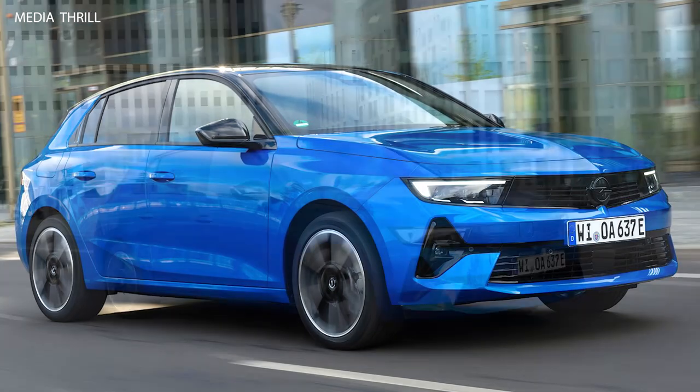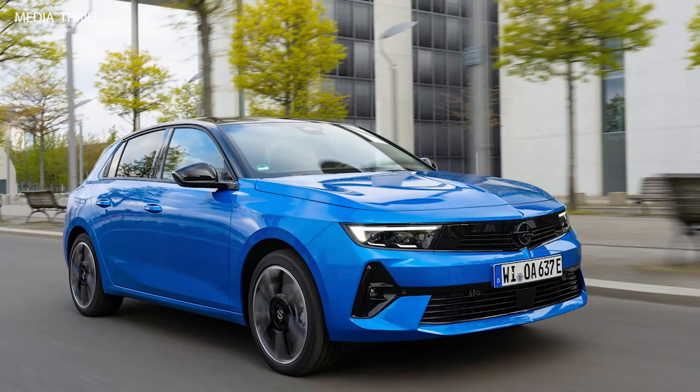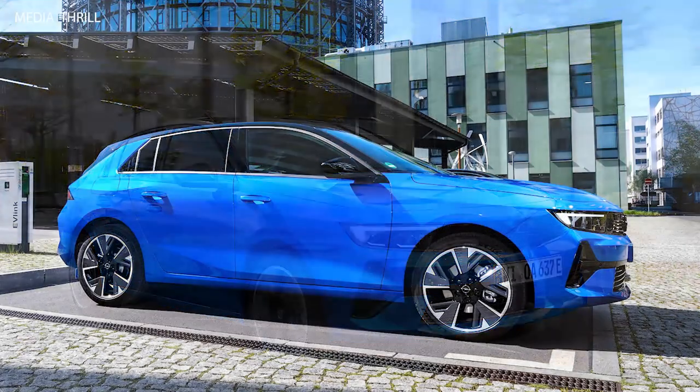Environmental impact: by producing zero tailpipe emissions, the Astra Electric contributes to reducing air pollution and minimizing its environmental impact, making it a sustainable transportation option.